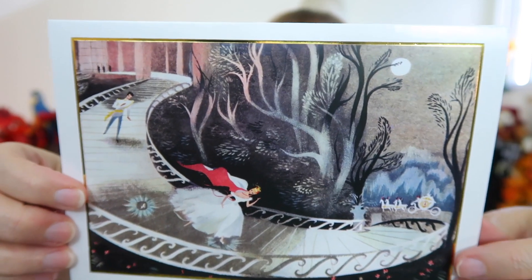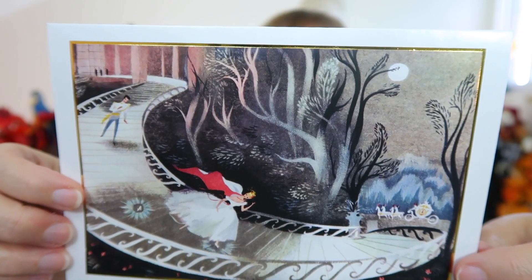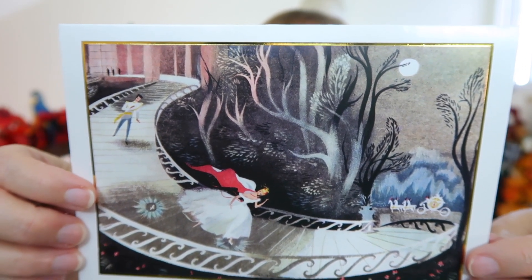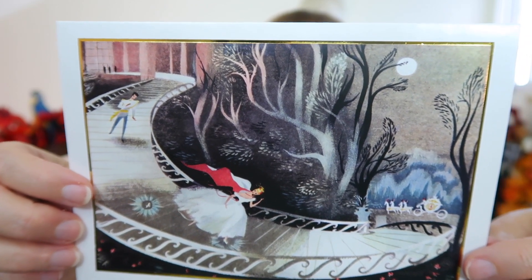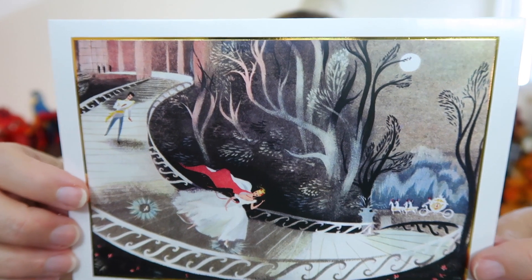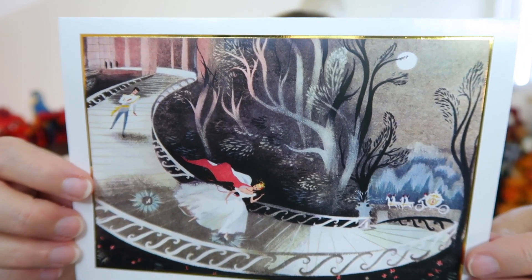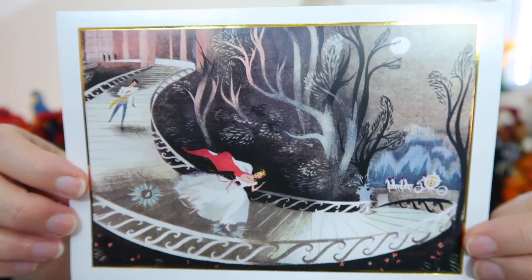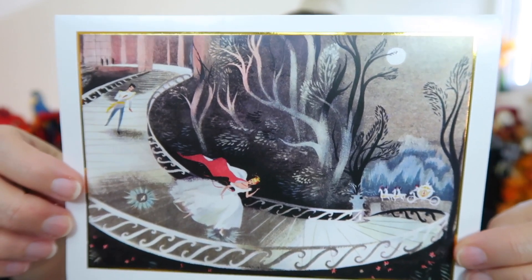Let me give you a close up of this card because it is gorgeous. I'm going to read you what it says on the back: As the clock strikes midnight, Cinderella races to reach her magical coach, leaving Prince Charming with only a glass slipper to prove their encounter wasn't a mere dream. Cinderella released February 15, 1950. This is a visual development artwork used in publicity by Mary Blair. Of course it's by Mary Blair — look at how awesome that is. This is lovely, frameable for sure. She did Alice in Wonderland and is most known probably for artwork for Small World.